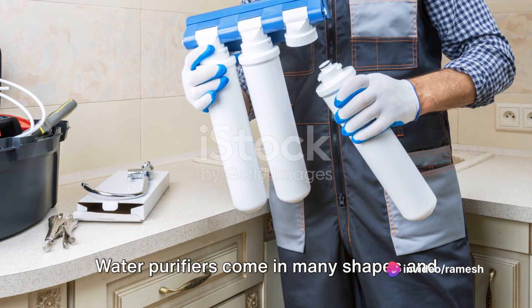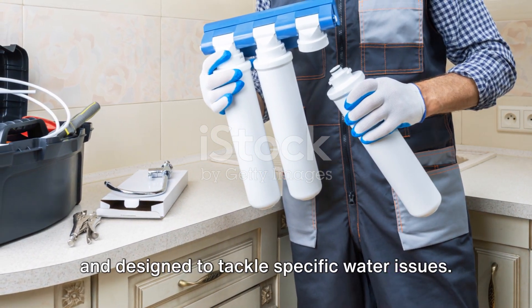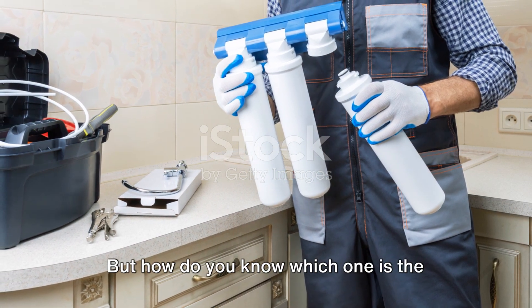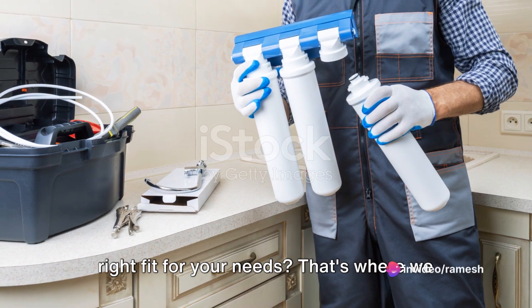Water purifiers come in many shapes and sizes, each with its own set of features and designed to tackle specific water issues. But how do you know which one is the right fit for your needs? That's where we come in.